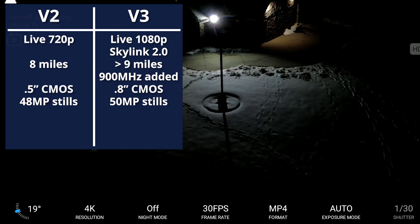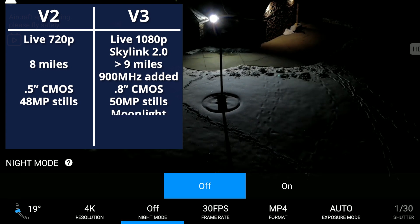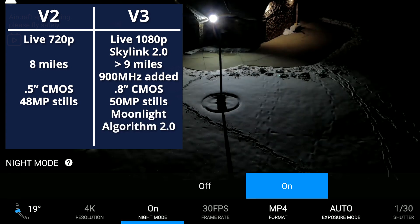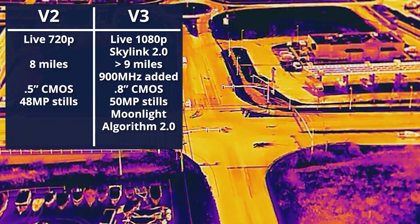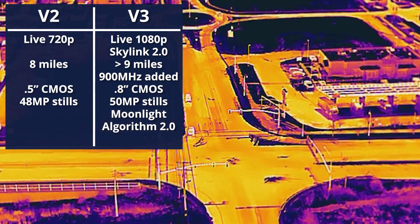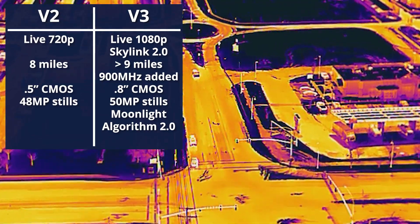The added size and sensitivity lends itself well to the new Moonlight Algorithm 2.0, which uses software processing to give us a much more decipherable low-light experience than the previous model. The thermal sensor is essentially the same as what we're familiar with from the other Evo models so far.